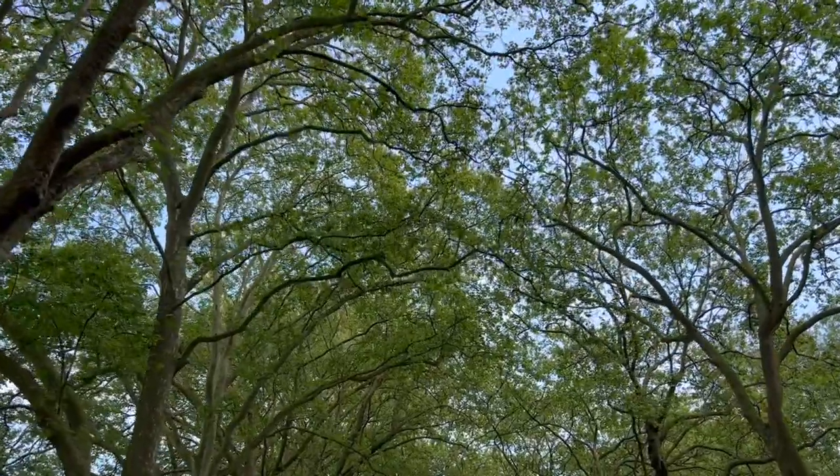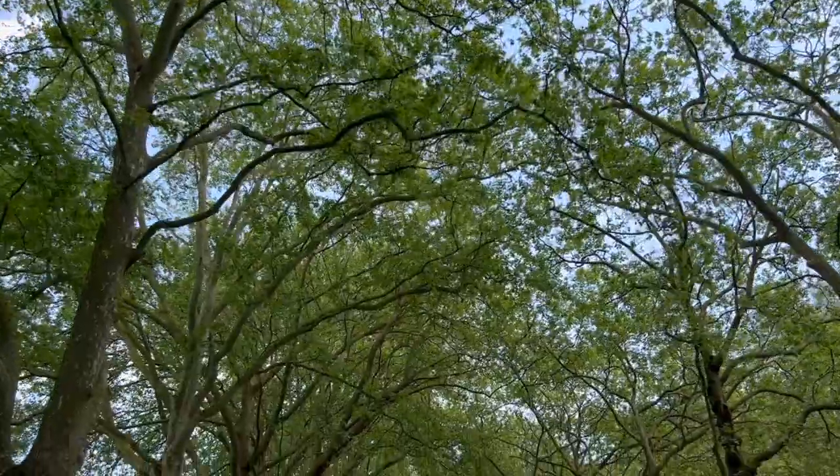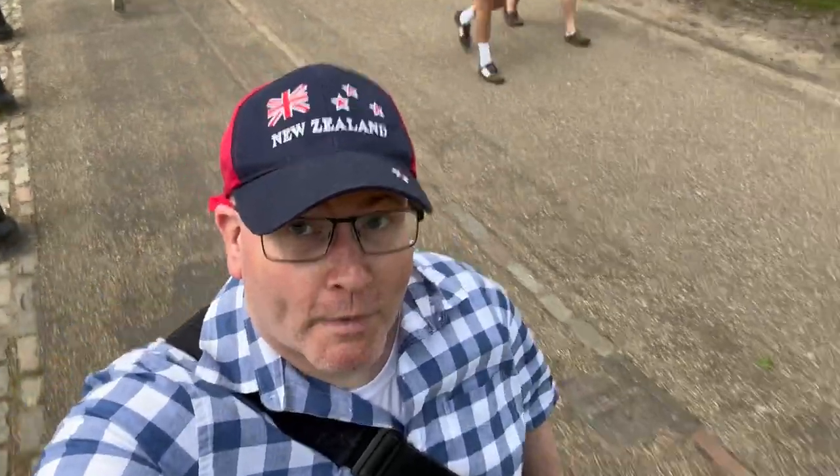Which means I don't have to wear my cap. Or maybe I should, because those UV rays will still be biting at my skin — I learned that in New Zealand. And of course I'm wearing my New Zealand cap.